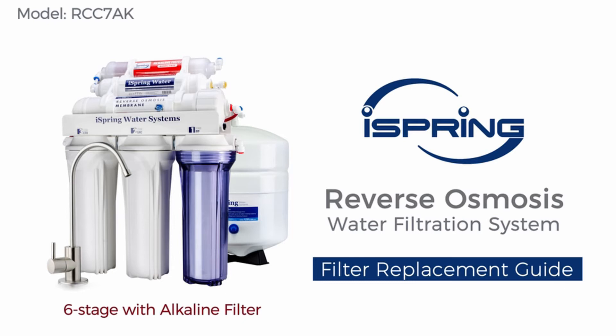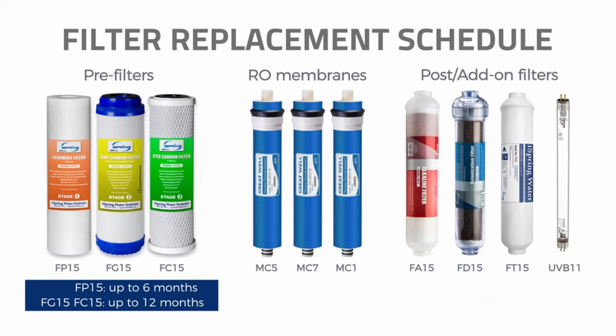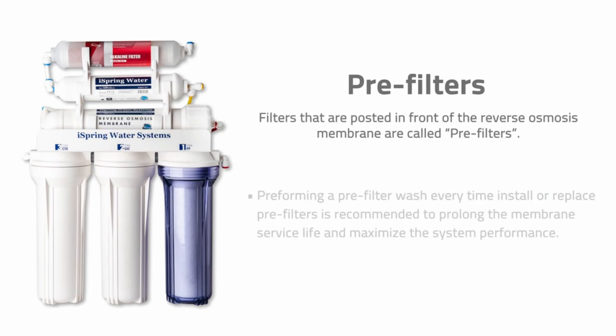It has three pre-filters — a PP sediment, carbon KDF, and carbon block — which should be replaced every year or so. After that, a reverse osmosis filter conducts the heavy duty of eliminating impurities, followed by a fine carbon jet filter that polishes the water before it reaches your faucet. This under-sink filter is simple to install if you prefer something more permanent than a pitcher.